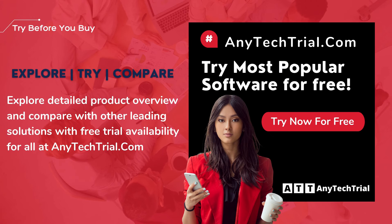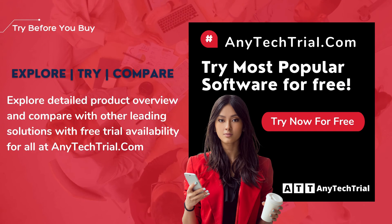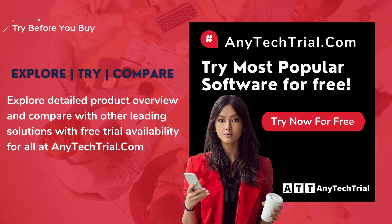Explore a detailed product overview and compare with other leading solutions with free trial availability for all, at AnyTechTrial.com.